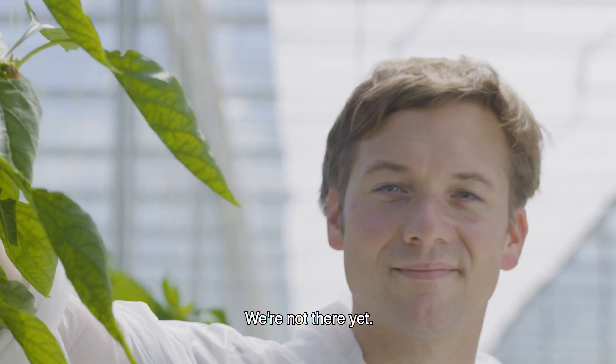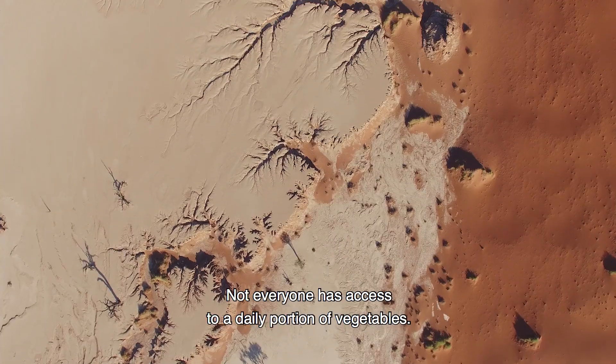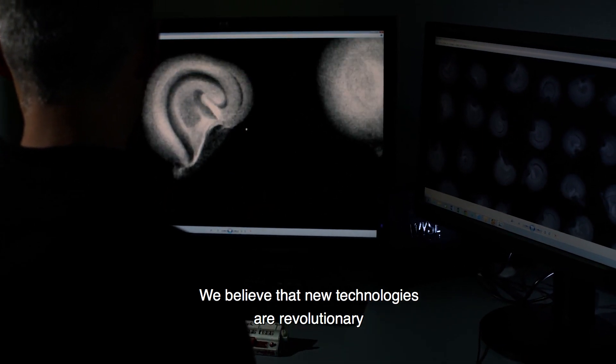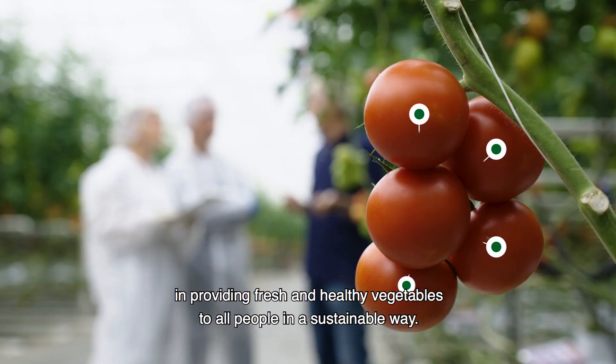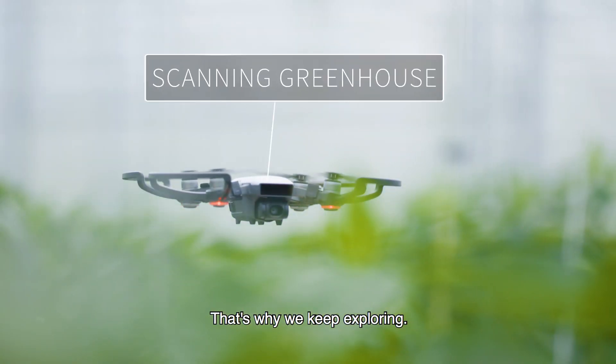We're not there yet. The world population keeps growing, and not everyone has access to a daily portion of vegetables. We believe that new technologies are revolutionary in providing fresh and healthy vegetables to all people in a sustainable way. That's why we keep exploring.